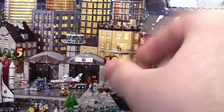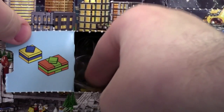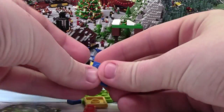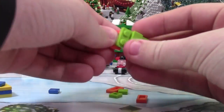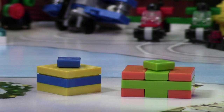Hey everybody, BrickLubber18 here today with day number 12 of the LEGO City Advent Calendar 2015. Today we got some presents. So here are the presents.